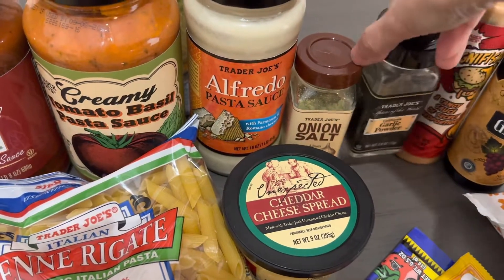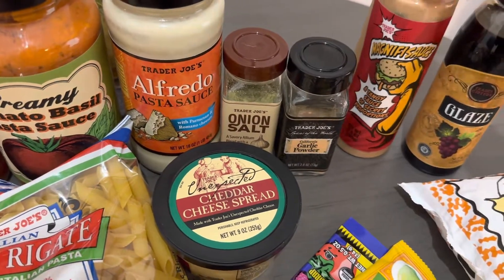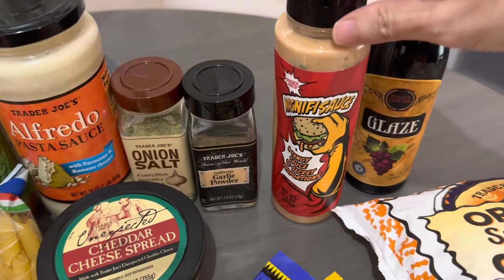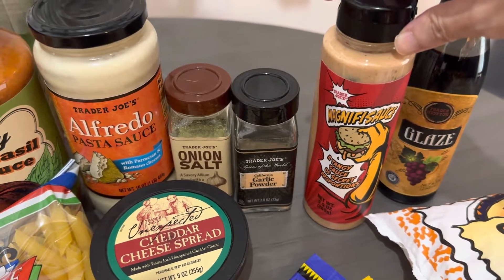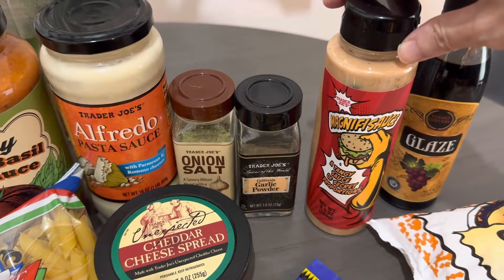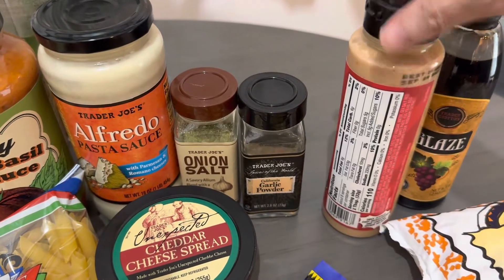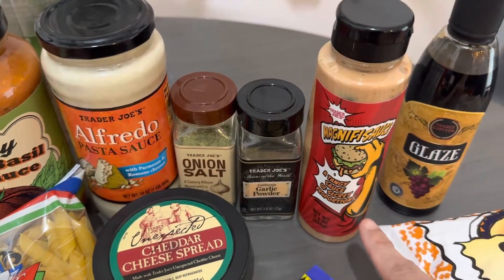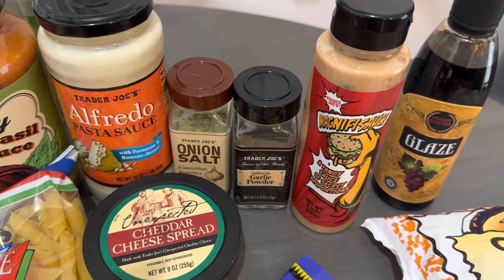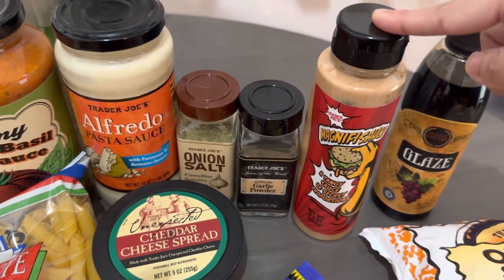I like their stuff because a lot of what they have doesn't contain a lot of other ingredients. This Magnificent sauce is great for sandwiches, burgers. I also make a lot of grilled chicken wraps for dinner, and they love to put this in there. I think it tastes like a Big Mac sauce — you can comment down below what it tastes like, but that's what I think.